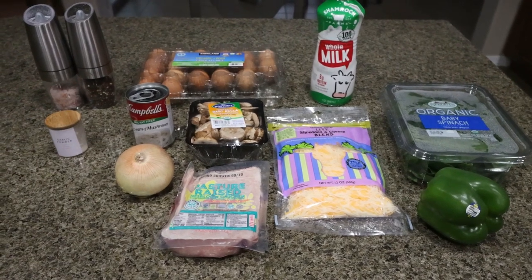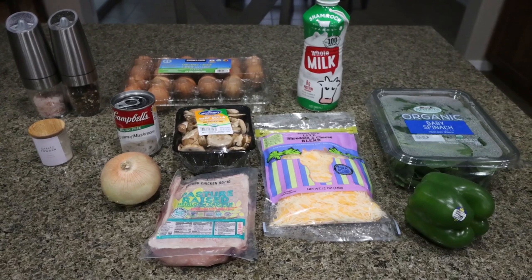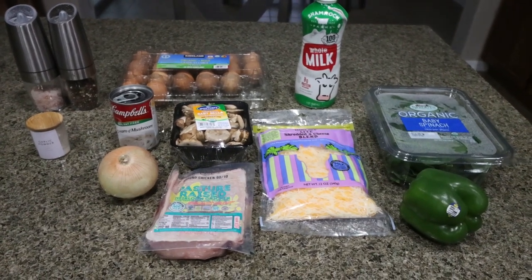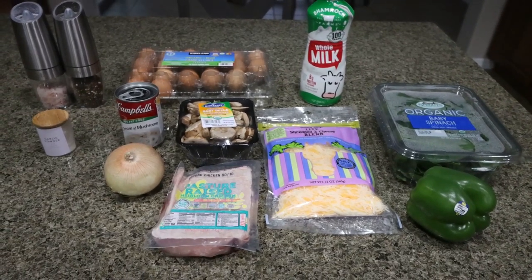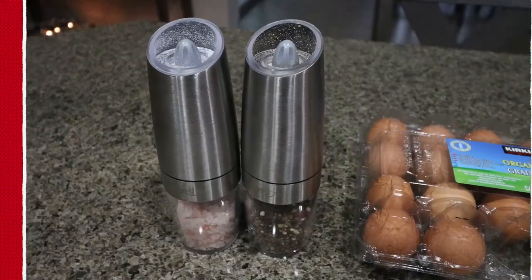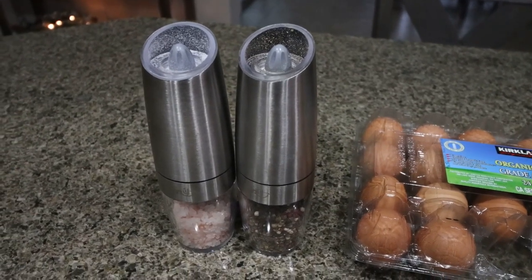For breakfast this week, I am making a fireman's breakfast casserole. This is going to be loaded with protein, loaded with veggies. I'm actually going to add some spinach to mine just for some extra greens. So let me show you what's in the recipe. First, you're going to need salt and pepper — I will link my gravity-fed salt and pepper grinders down below for you.